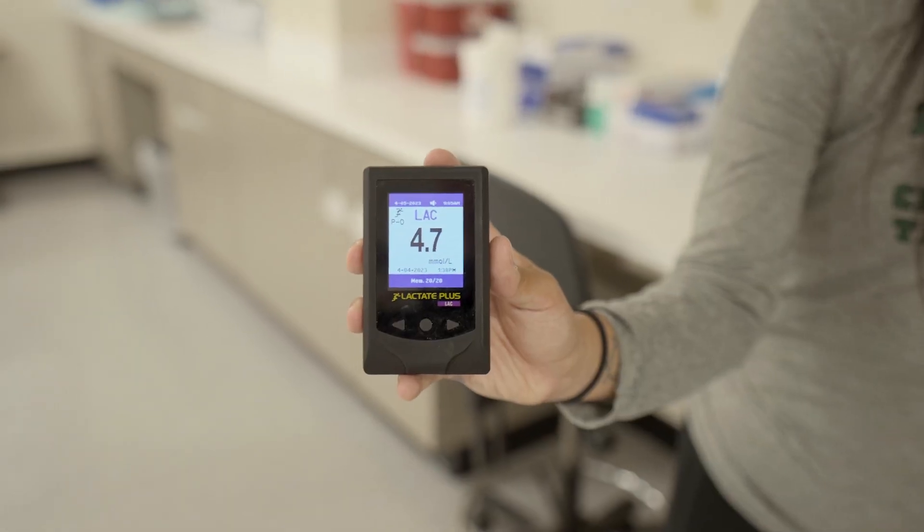On the other side of the room, this is where students can learn to conduct blood tests via finger pricks, where they can test blood glucose levels, lactate levels, and other health indicators.